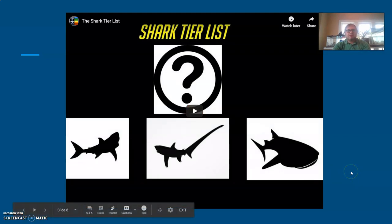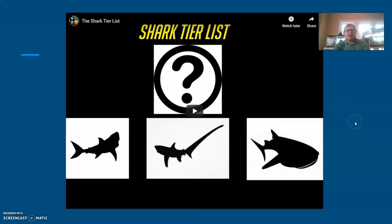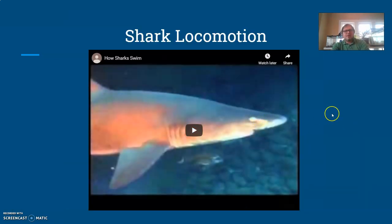If you look at the presentation on the classroom, there's a video by Tier Zoo that talks about different feeding styles in sharks and gives a bit more detail on that. There's also a video about shark locomotion that talks about how their movement is different from other animals.